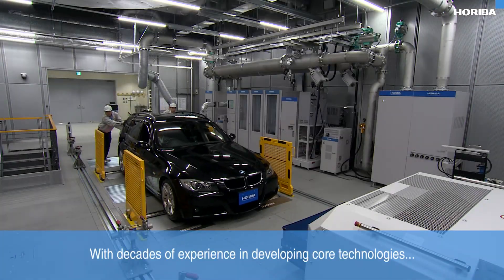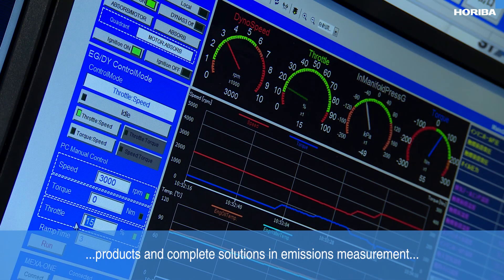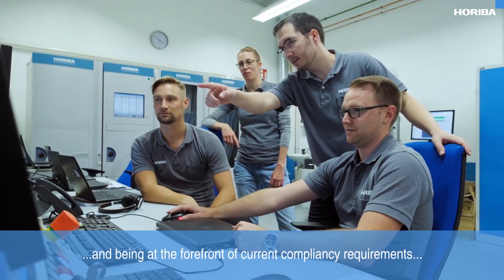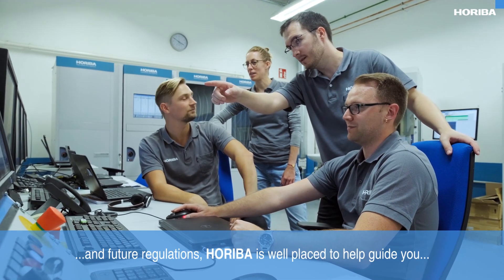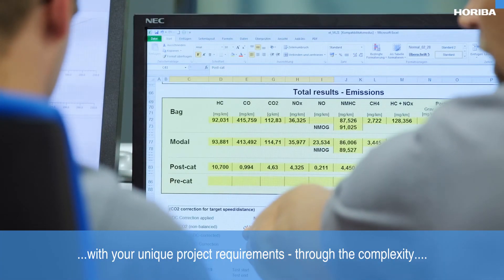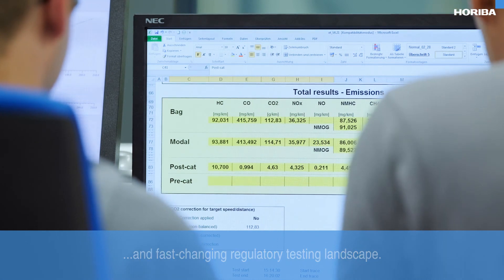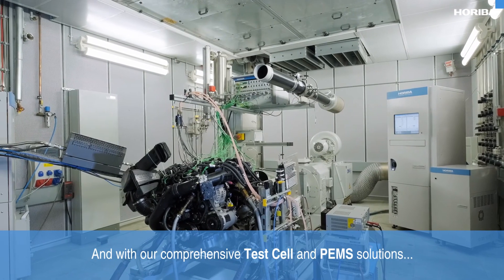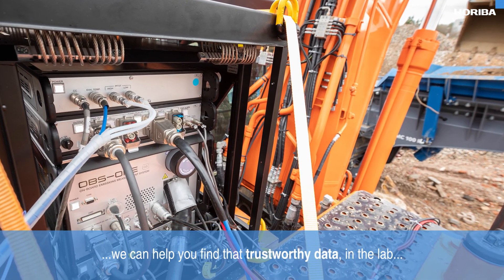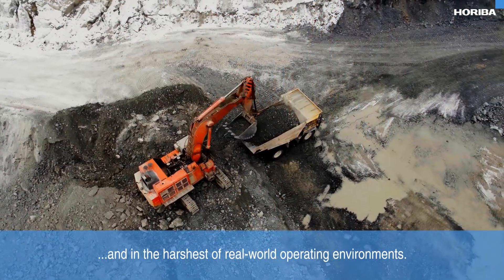With decades of experience in developing core technologies, products and complete solutions in emissions measurement, and being at the forefront of current compliancy requirements and future regulations, Horiba is well-placed to help guide you with your unique project requirements through the complexity and fast-changing regulatory testing landscape. With our comprehensive test cell and PEMS solutions, we can help you find that trustworthy data in the lab and in the harshest of real-world operating environments.